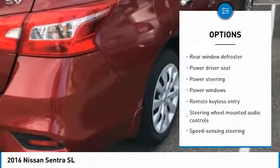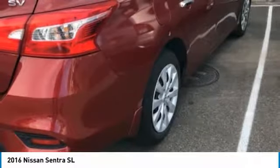Four-wheel disc brakes, security system, fog lights, power windows. Come see the car for yourself.